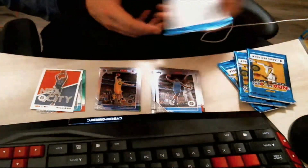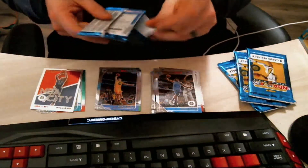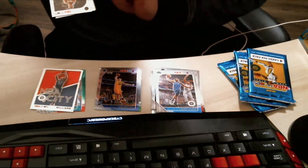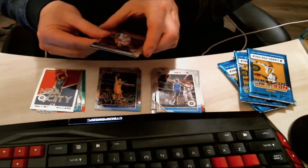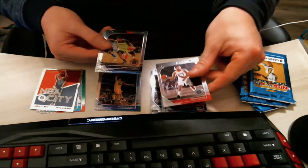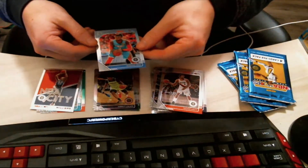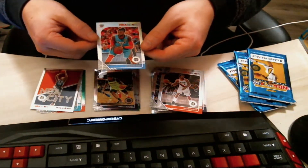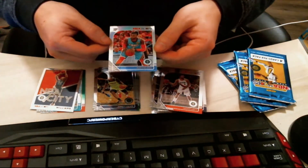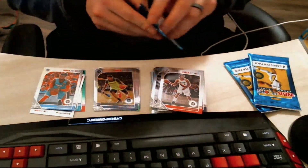Opening up pack number five — remember there are eight packs per blaster. We got a Michael Porter Jr. to start us off, then a Trevor Ariza. We got a Jarrett Culver rookie card, dropping him in the rookie pile. Then a Nerlens Noel — this is also a prism card, you can't really see it but it has that little rainbow effect. I'm gonna keep this in the cool card spot.